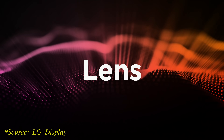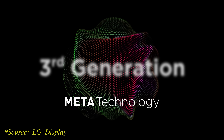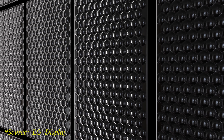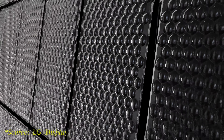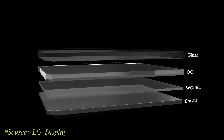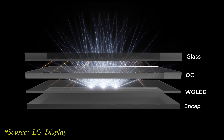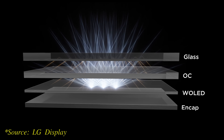So how has LG Display achieved this? Let's start by revisiting the concept of MLA or Microlens Array technology, first implemented on LG Display's META panel last year, where a layer of micrometer-sized convex lenses is deposited on the OLED panel to extract higher light output from the screen. On a conventional OLED panel not blessed with such technology, a not insignificant proportion of light would be lost through internal reflections within the panel, which is quite inefficient.